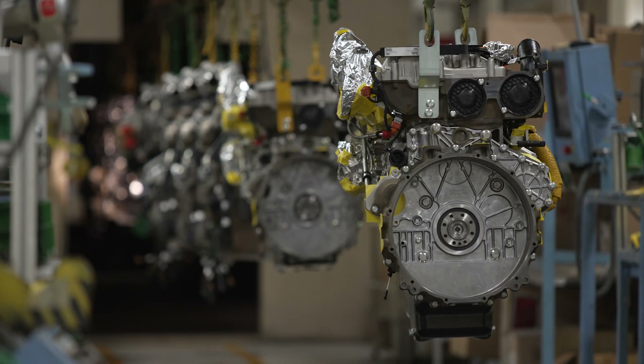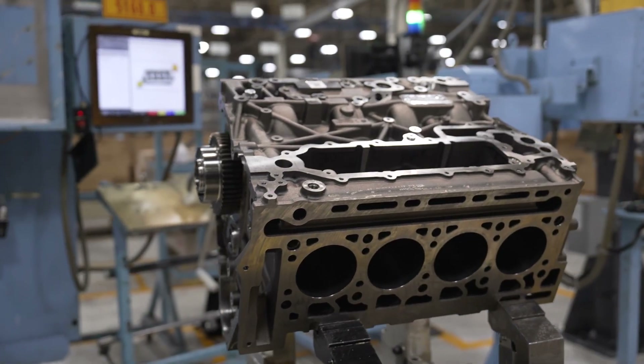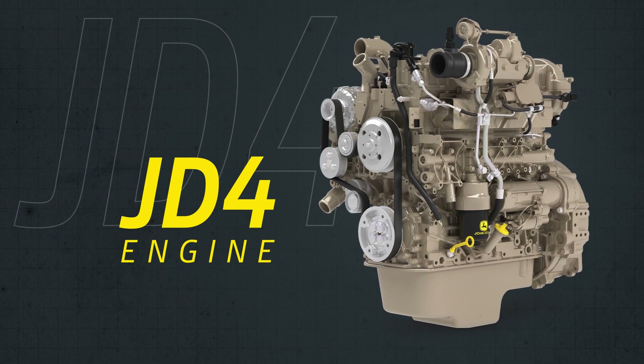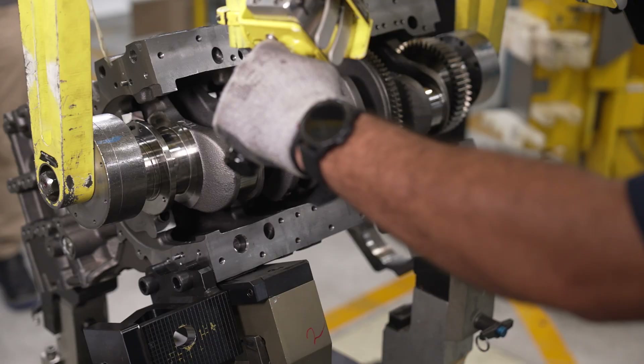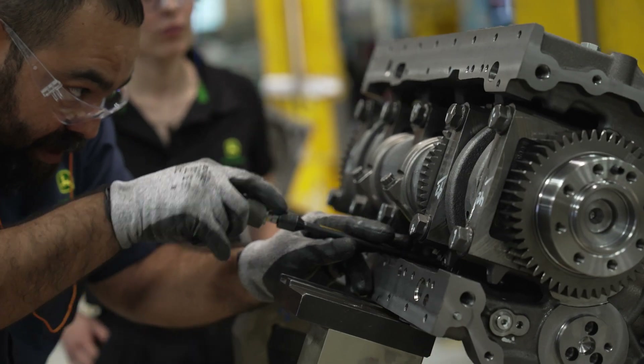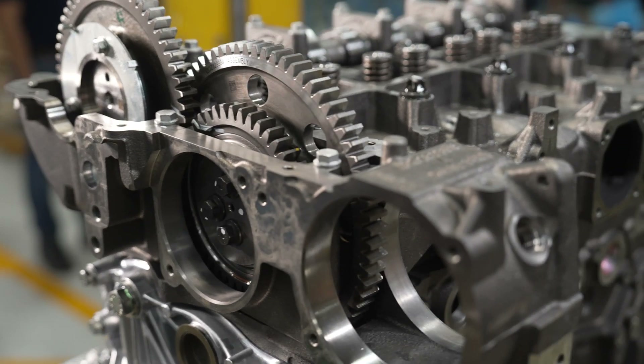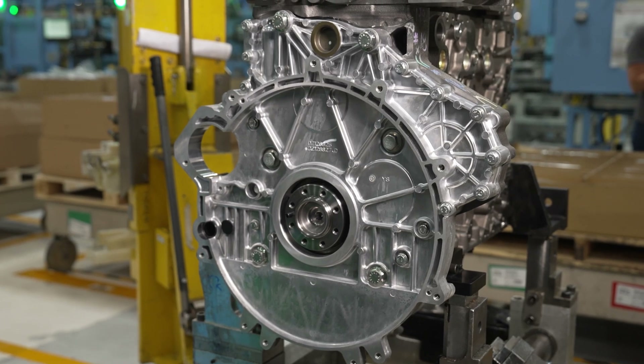John Deere has expanded their engine lineup to provide you with more power in a compact package. Introducing the JD-4 engine from John Deere. As part of our next generation of diesel engines, this 3.9 liter engine is designed to deliver exceptional performance and serviceability and meet emissions standards across the globe.